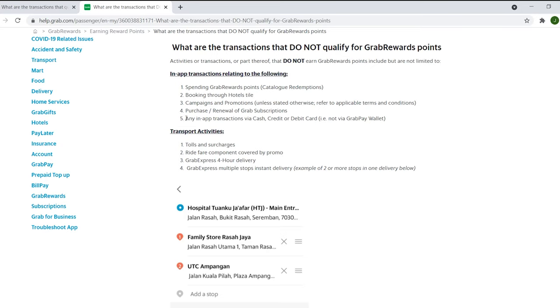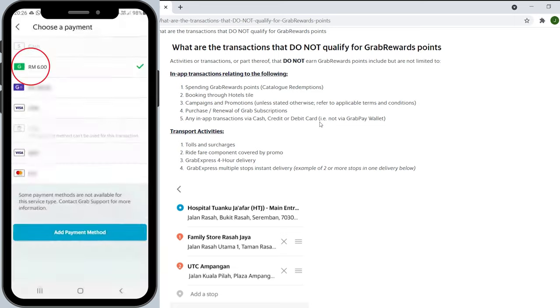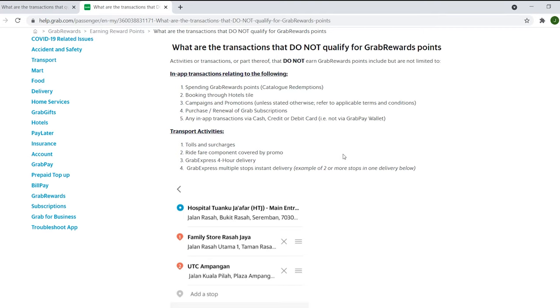Here's an important point: any in-app transactions via cash, credit, or debit card do not qualify. This means that even if you use the Grab app to pay for an item, if your payment option is cash, credit, or debit card, you won't be able to gain points. You will only gain points if you use the GrabPay wallet to pay — that's a very important thing to take note of.